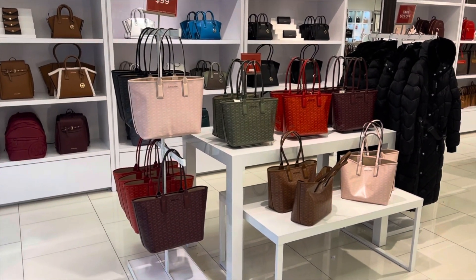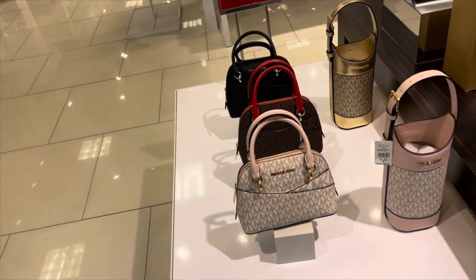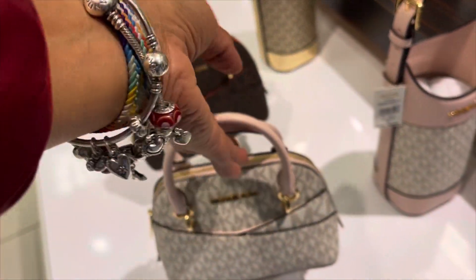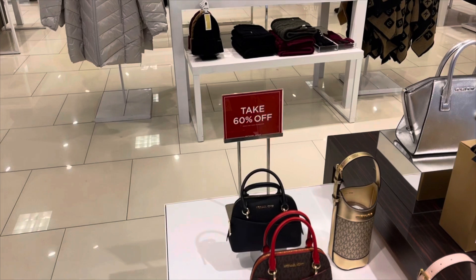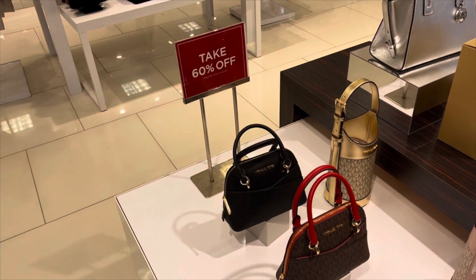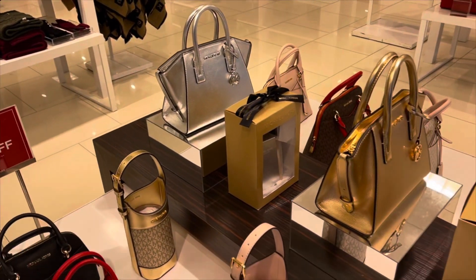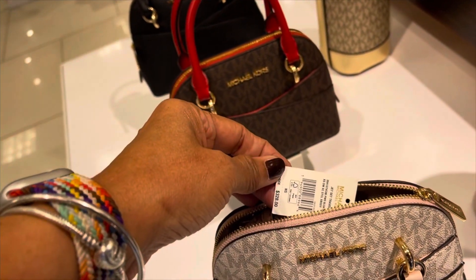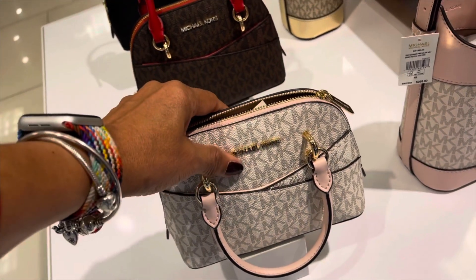Those totes are $99. I like this little mini. These are cute crossbody bags. This is a wine holder, $268, and they are 60% off. Let's see how much these are over here — I love that silver right there. They also have it in gold, so this little mini is $328, 60% off.